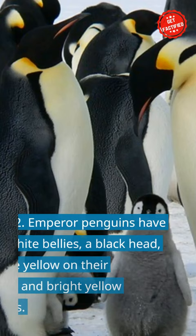Fact 2: Emperor penguins have white bellies, a black head, pale yellow on their chests, and bright yellow ear patches.